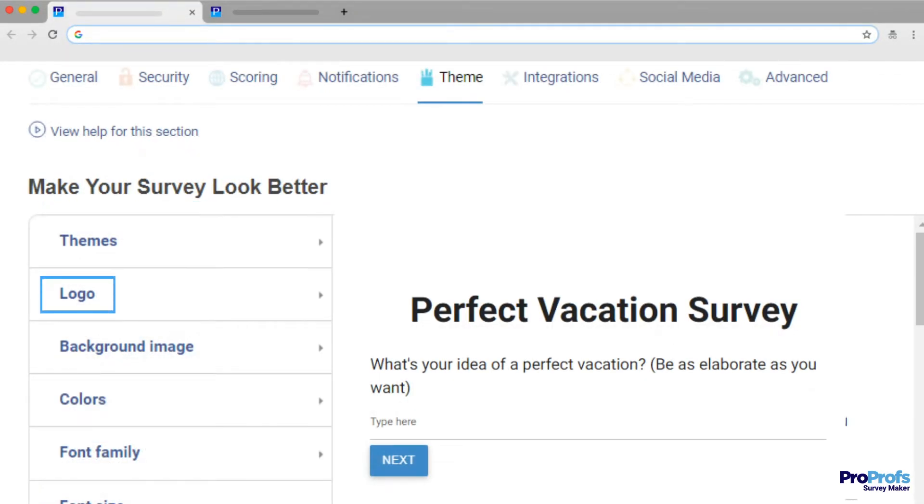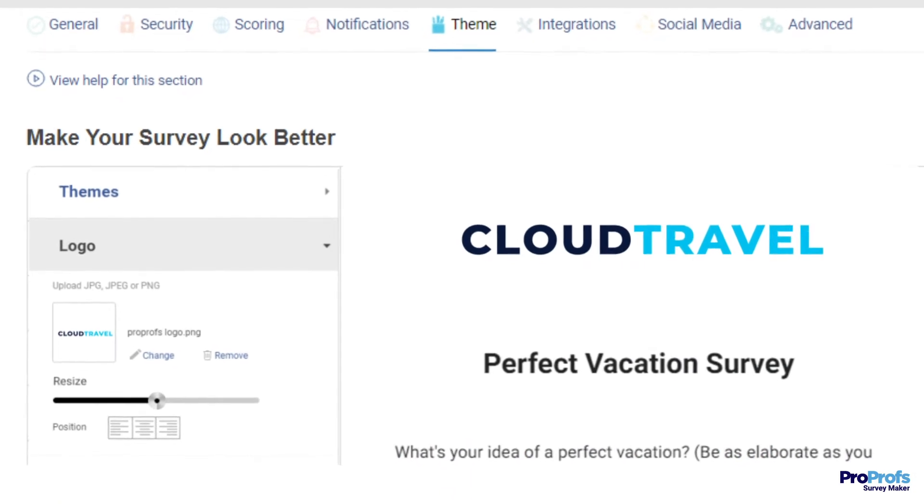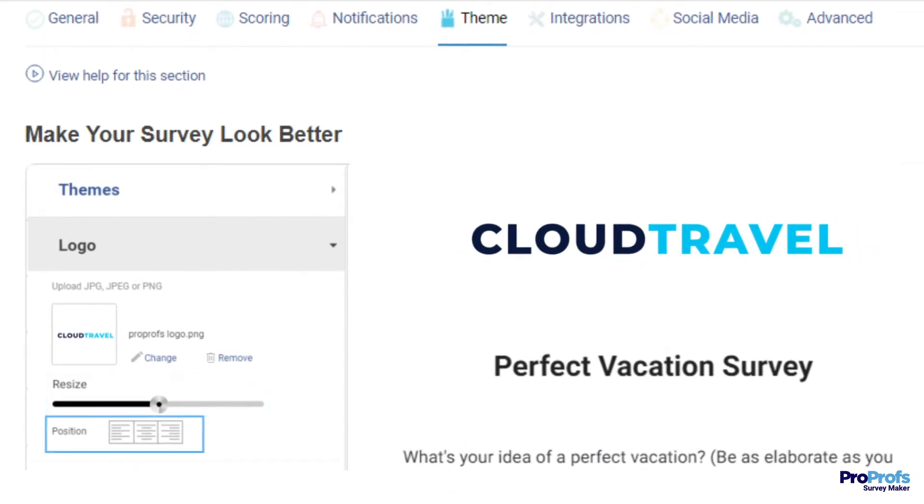Next, add your company logo. This builds trust with your audience as soon as they open the survey. Click Logo and upload the logo file from your computer. You can adjust the size and position as needed.